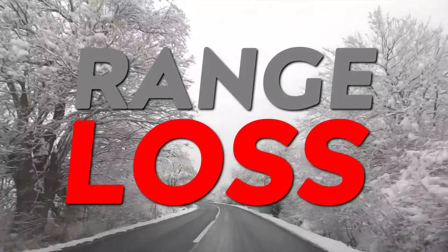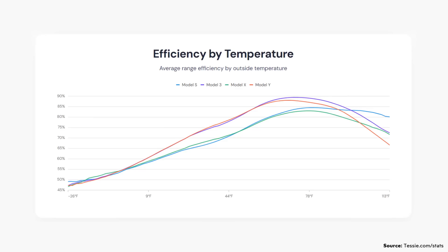I want to start with the topic of cold weather range loss. Whether or not your electric vehicle is equipped with lithium iron phosphate batteries or a nickel-based battery, electric vehicles lose range in winter temperatures — that's just a fact. Here's a chart from tesla.com/stats showing the average efficiency of Tesla's lineup — the Model S, X, 3, and Y — at various temperatures. At around 9°F (negative 12.8°C), the Model 3 will lose around 40% of its range. At around 32°F (0°C), the Model 3 on average will lose around 27% of its range.